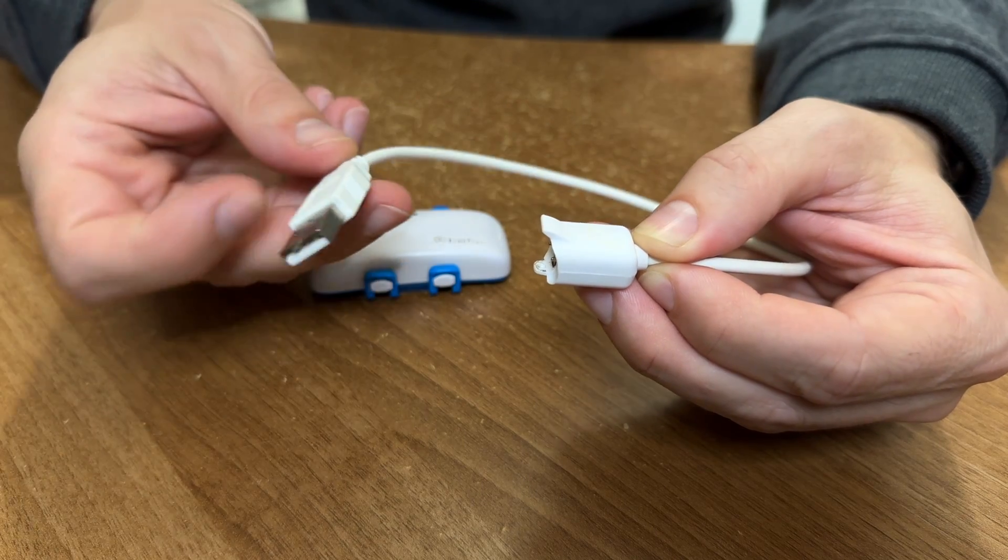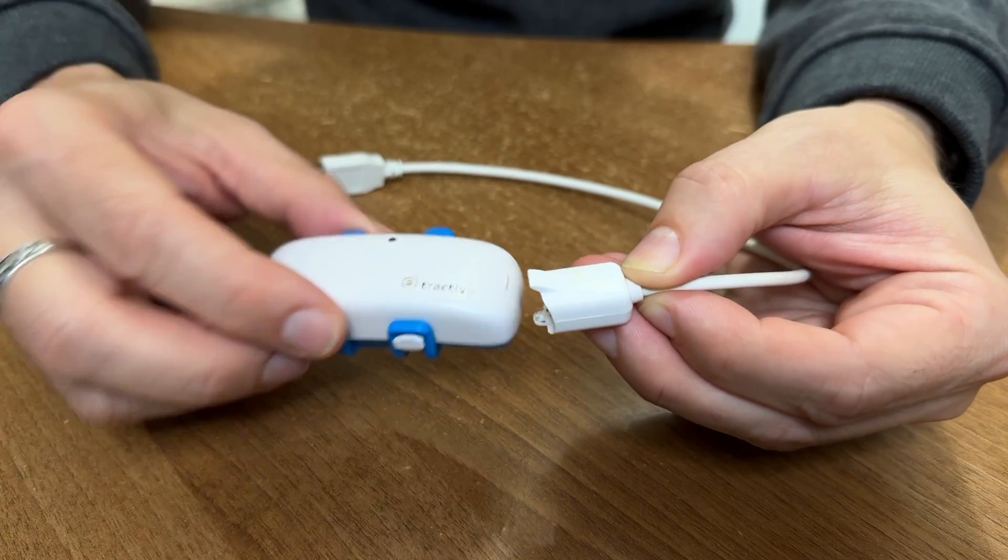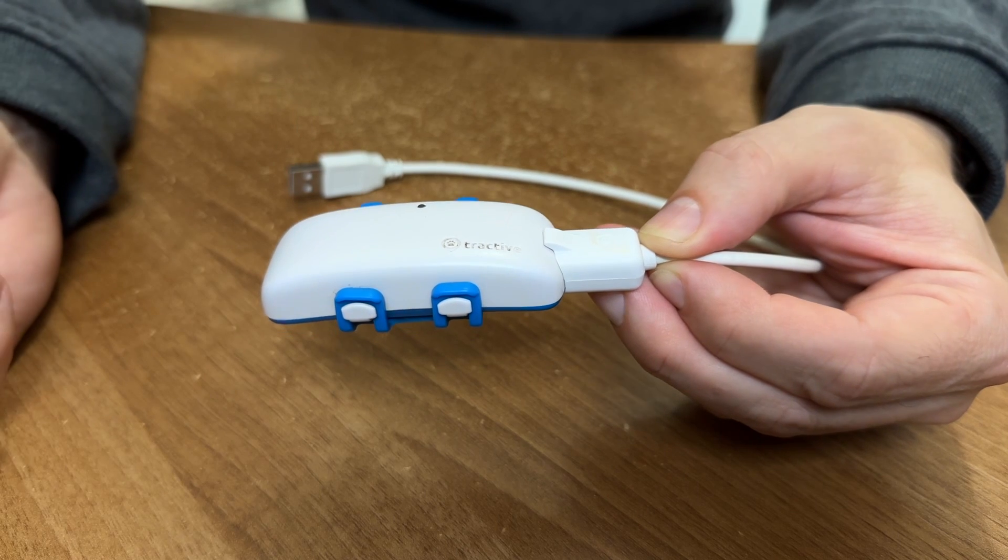The battery is rechargeable and lasts about a week. I just have to make sure that I put it on charge every Saturday evening normally, and the supplied charger is just a USB cable with a proprietary clip on the end that snaps straight onto the tracker.